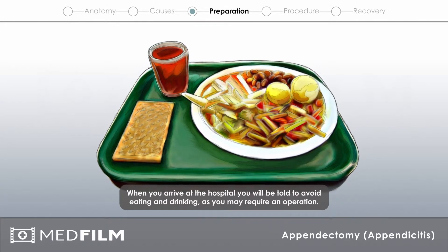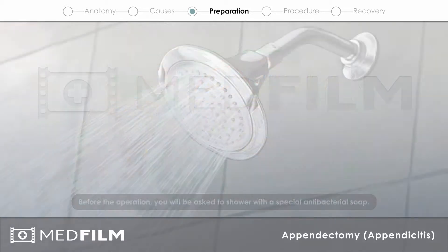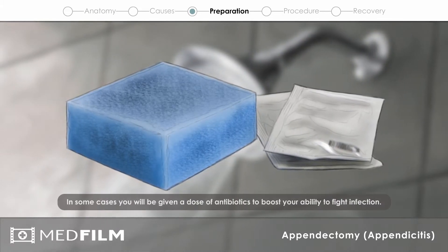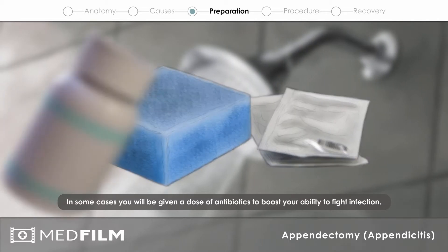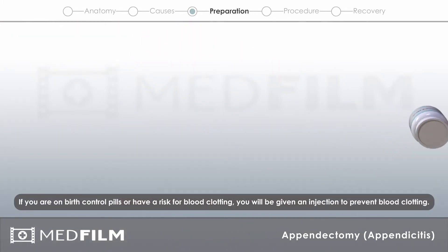When you arrive at the hospital, you will be told to avoid eating and drinking, as you may require an operation. Before the operation, you will be asked to shower with a special antibacterial soap. In some cases, you will be given a dose of antibiotics to boost your ability to fight infection. If you are on birth control pills or have a risk for blood clotting, you will be given an injection to prevent blood clotting.